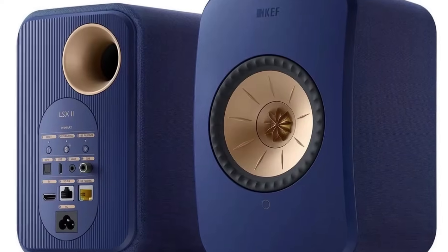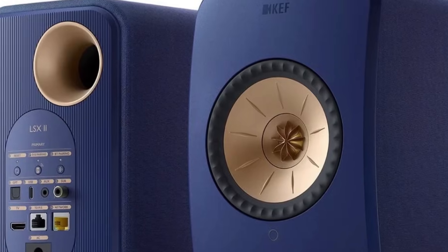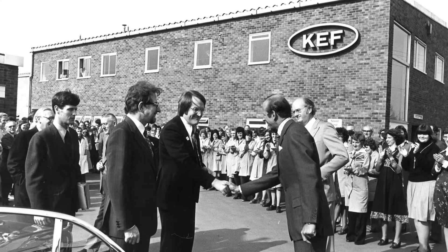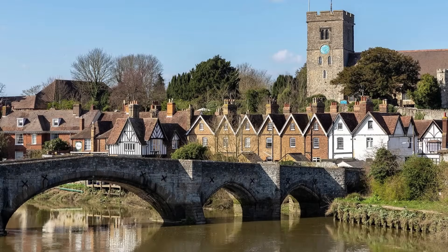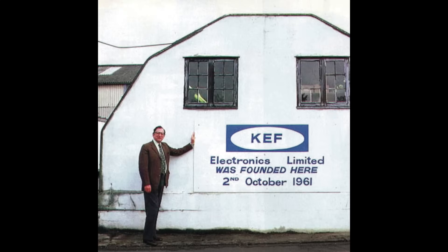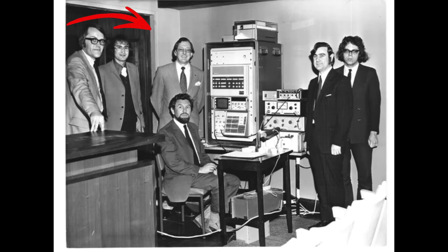KEF Electronics Limited was founded in 1961 by Raymond Cook and Robert Putsch in Maidstone, England. The name KEF was derived from Kent Engineering and Foundry, owned by the Putsch family, where the new company's office was located. Raymond Cook, an engineer with experience at the BBC and technical director at Horfdale, decided to start his own brand focused on innovation and the use of modern materials after reorganizations in his previous company.